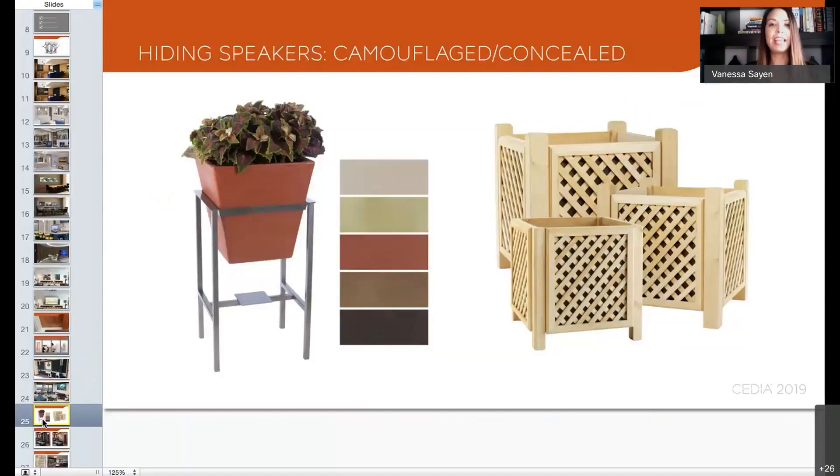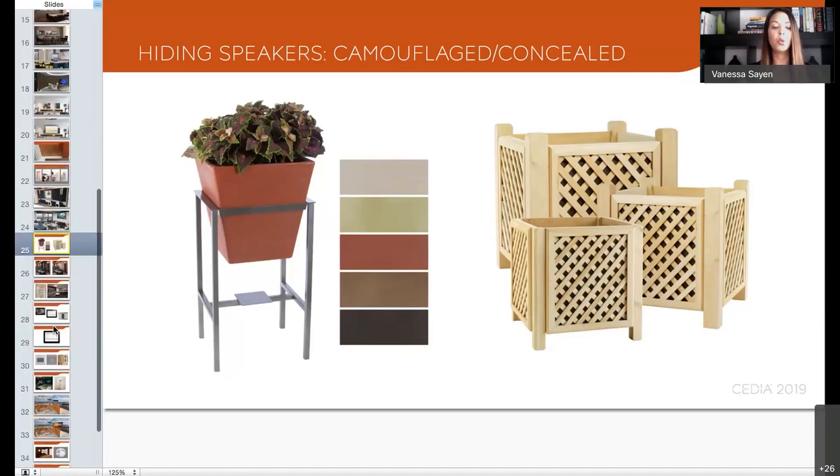We've seen more and more outdoor applications where speaker manufacturers have found ways to build speakers into objects like planter boxes and rocks. There's a lot of solutions out there when it comes to outdoor speakers. One of the solutions we've seen lately is outdoor speakers that match lighting — since landscape lighting has become a big statement, we now have speakers that can get camouflaged within the landscape design. This is another great example of how we can hide outdoor speakers.